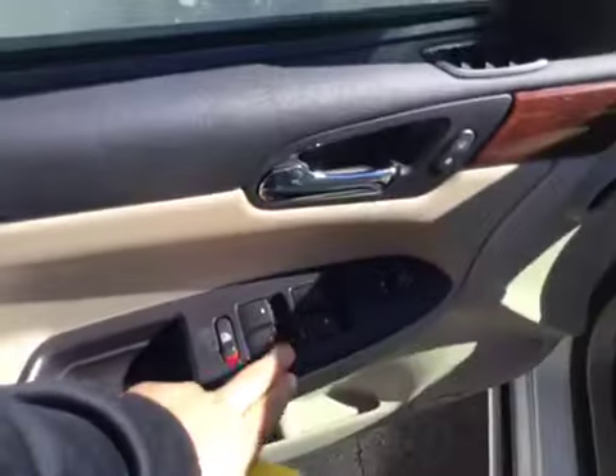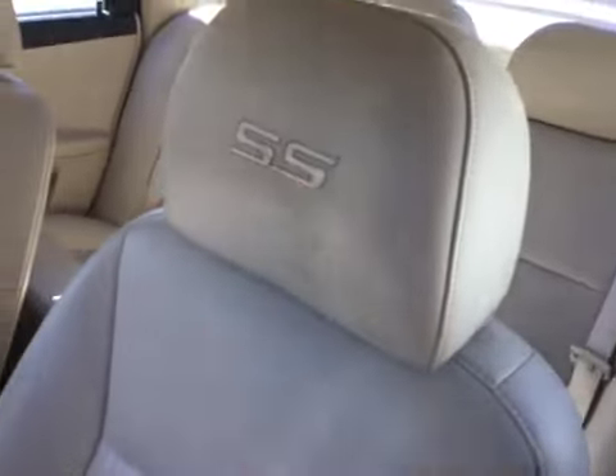Come inside — you've got your power windows, locks, and power mirrors, along with your Bose premium sound. Power seats, and as you can see right there in the headrest: SS.